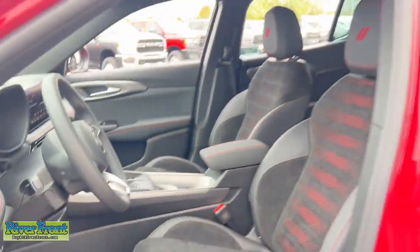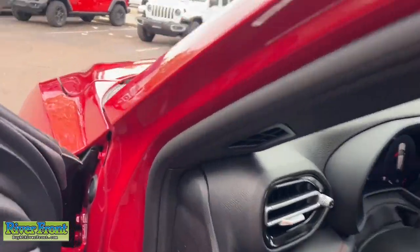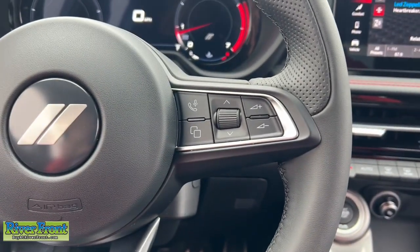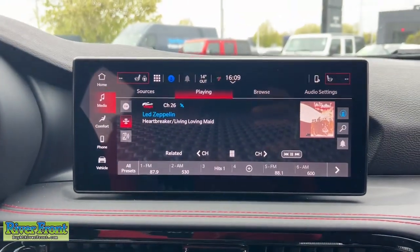These are just some of the great options this vehicle comes with: heated steering wheel, Apple CarPlay and/or Android Auto, touchscreen infotainment system, keyless entry, lane keeping assist, backup camera, remote engine start, heated mirrors, satellite radio, alarm.